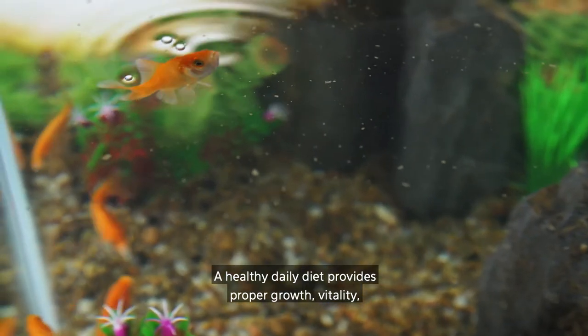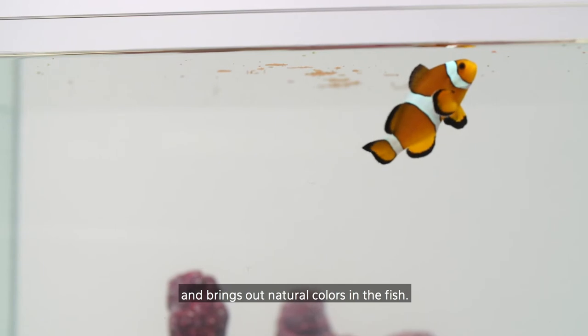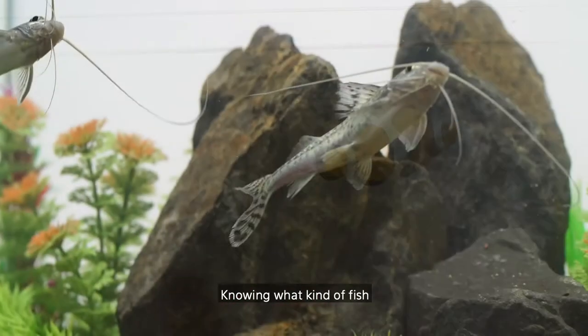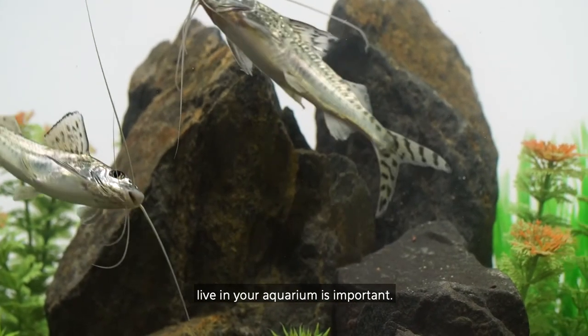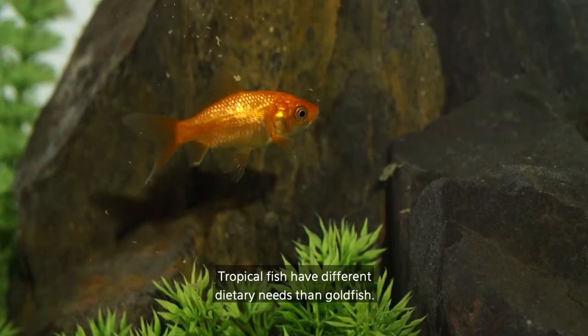A healthy daily diet provides proper growth, vitality, and brings out natural colors in the fish. Knowing what kind of fish live in your aquarium is important. Tropical fish have different dietary needs than goldfish.